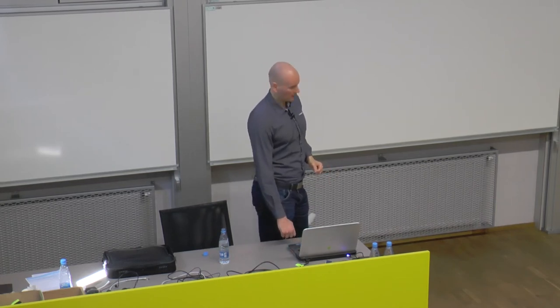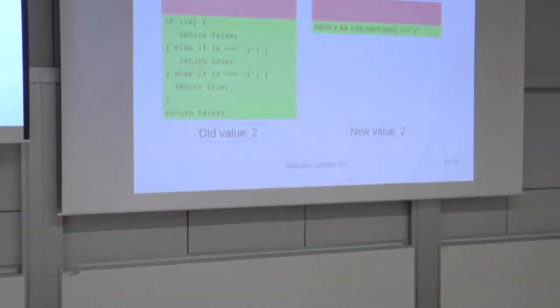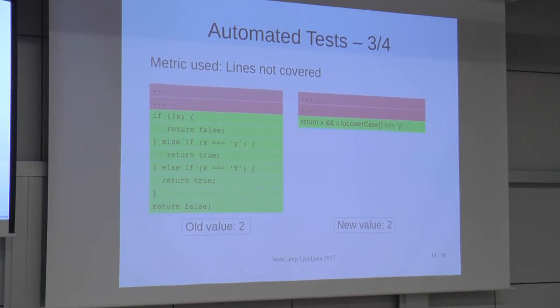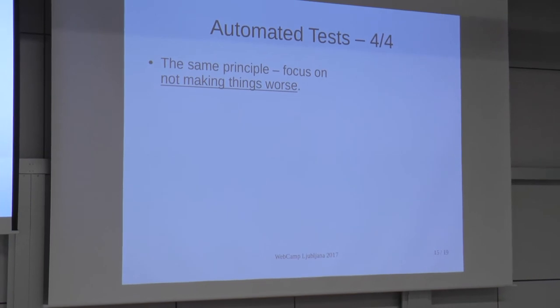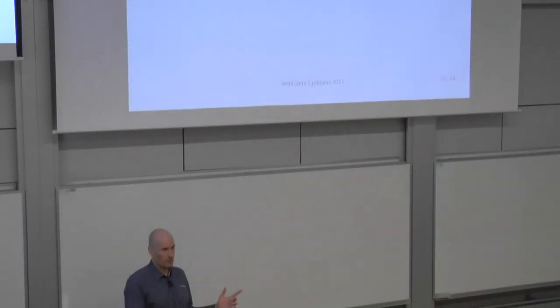Instead, I propose a different metric: count the number of lines not covered by tests. If I push that same commit again, the old value is 2 and the new value is 2 — I didn't increase the number of untested lines, and the check passes. You can probably see a pattern unfolding here: it's basically the same principle as with linting. Just focus on not making things worse, and over time your application gets better and better.